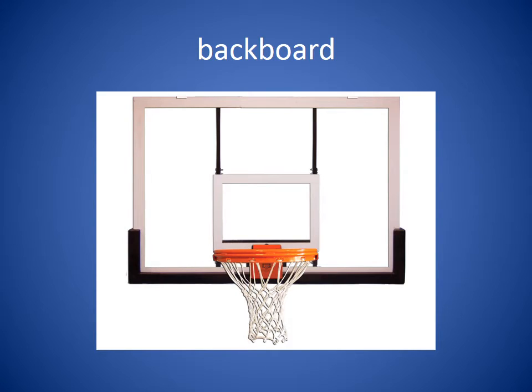Backboard. The backboard is the part that holds the basket. It's the rectangle that you see. When a ball player takes a shot, they can bounce the ball off of the backboard into the basket. The sentence would be: Her shot went off the backboard and into the basket to score two points.